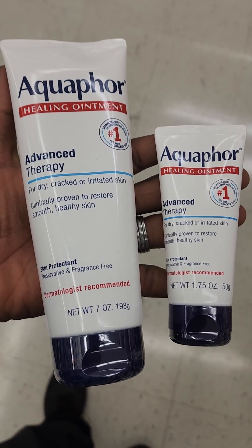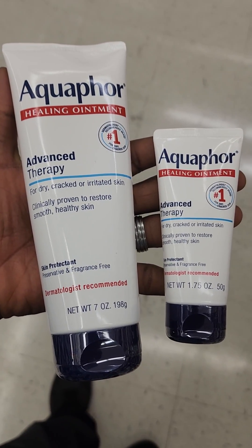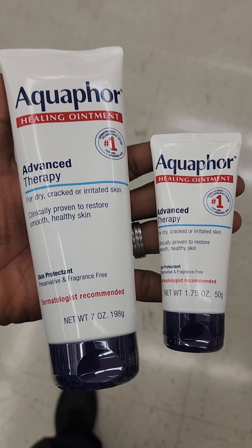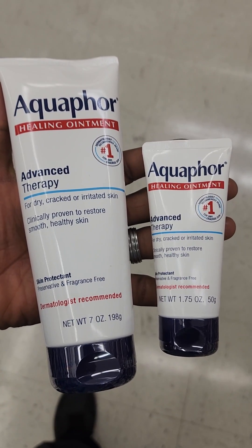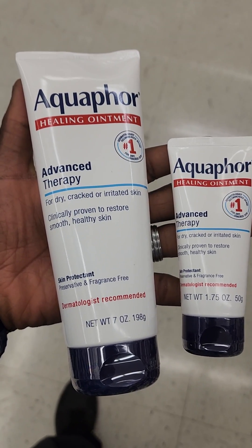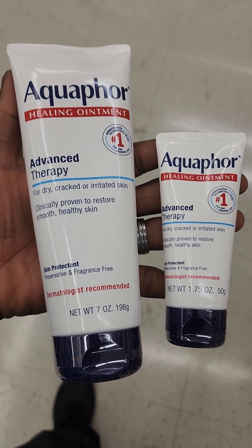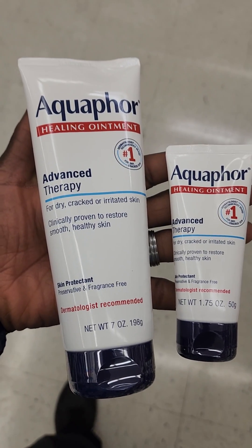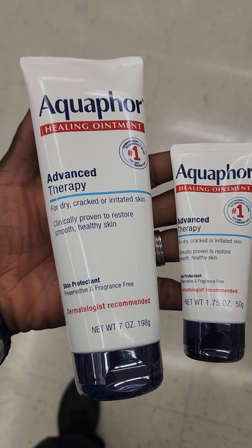You can use math to figure out which is a better deal. This is part of pre-algebra — ratios, proportions, and unit price. Is it better to buy two of the ones on the right, or one big one on the left? The answer is the big one on the left. But then the question becomes: why is the big one on the left much cheaper when you calculate the unit price?